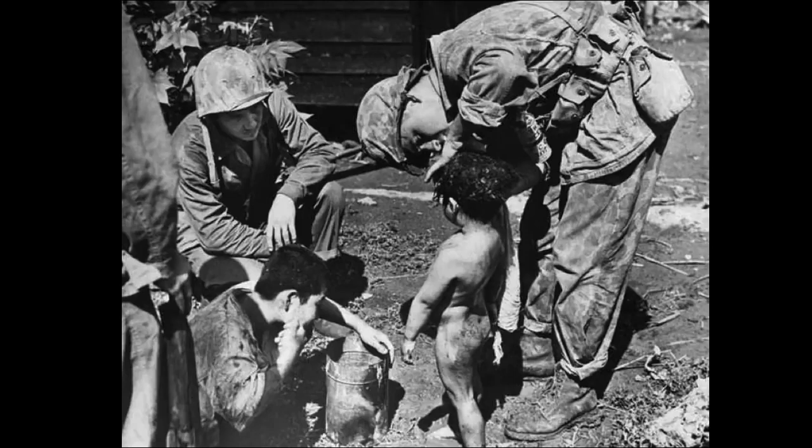As we get closer and closer to Japan, the American commanders faced a serious question: will the Japanese ever surrender? Or are we going to have to fight in the streets of Tokyo, taking over the entire island — and at what cost? Estimates range as high as one million American casualties in a full-out invasion of Japan. This started influencing American thinking: how are we going to take Japan while saving American lives? Is it worth it to invade Japan?